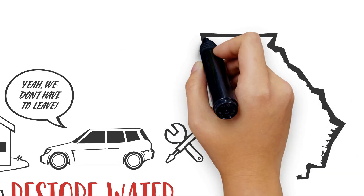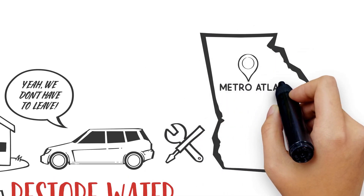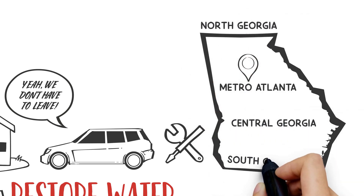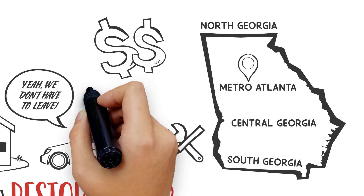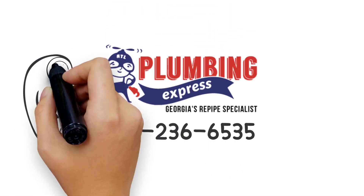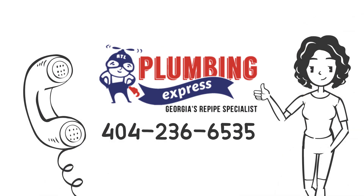Plumbing Express works on homes throughout the state of Georgia, including Greater Metro Atlanta, North Georgia, Central Georgia, and even South Georgia. We have a best price guarantee, so call us today at 404-236-6535 to discuss your home and set up a free on-site inspection.